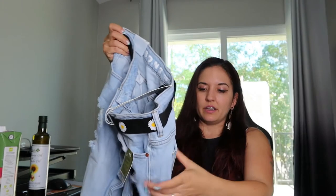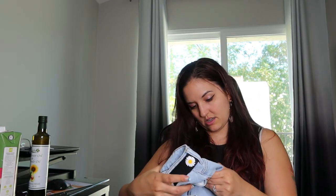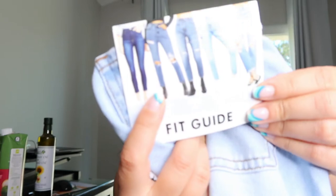And then I also got these pants to try on. They have a fit guide with all the different styles you can compare. This is the comfort vintage stretch — retro fit. It has another cute belt; this is a daisy belt. It looks like it comes up just above the ankle, which is nice. So that means it's not going to be too long on me.